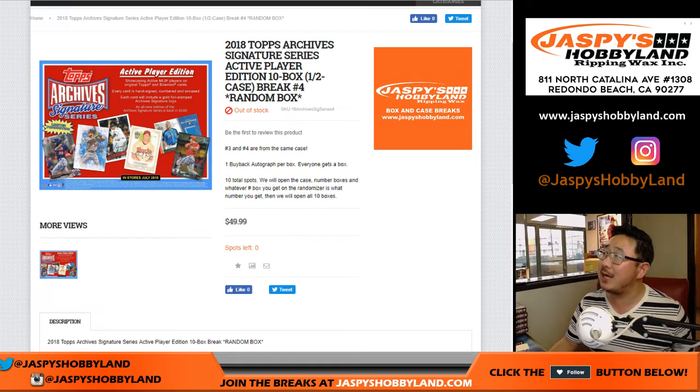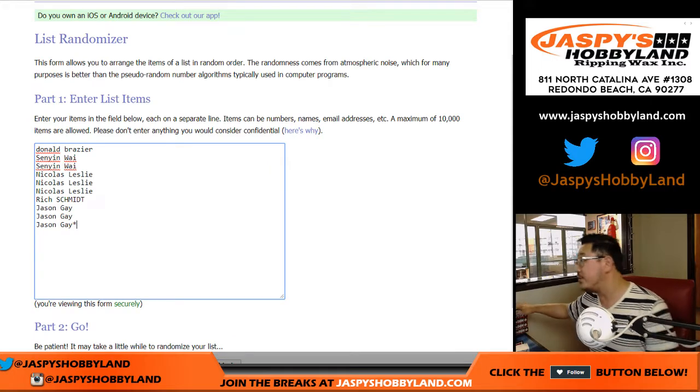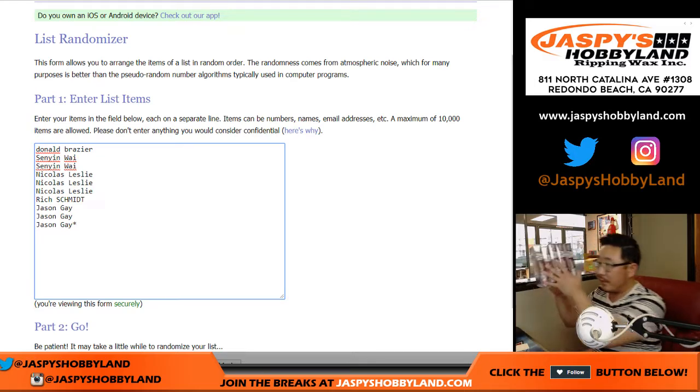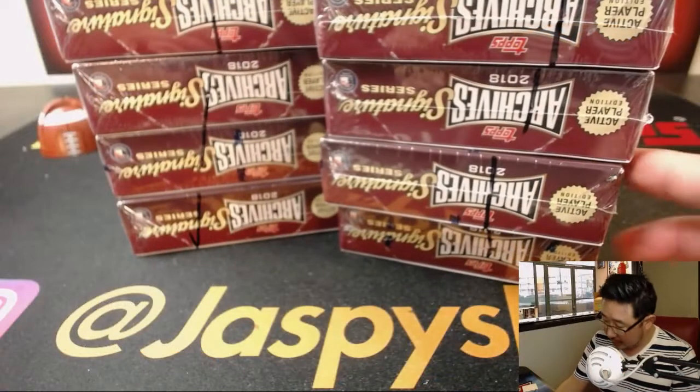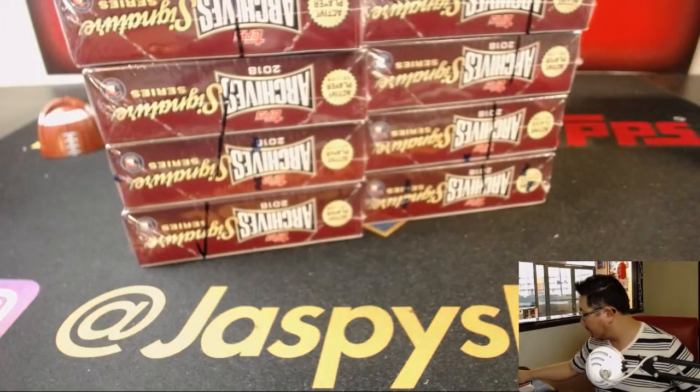Good evening everyone, happy Wednesday. Joe for jazzpiecehobbyland.com, opening the other half of 2018 Topps Archive Signature Series from the case we opened just a few moments ago. Break number four is happening right now. Big thanks to these folks for getting into the action. The boxes are set right here, and as you saw in the previous break, you can see the line I marked so you know they're from the same case.